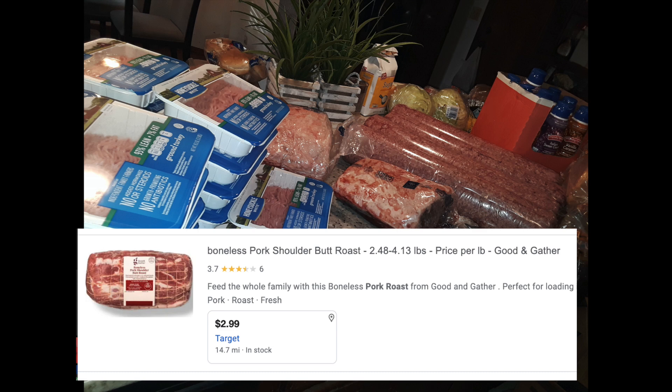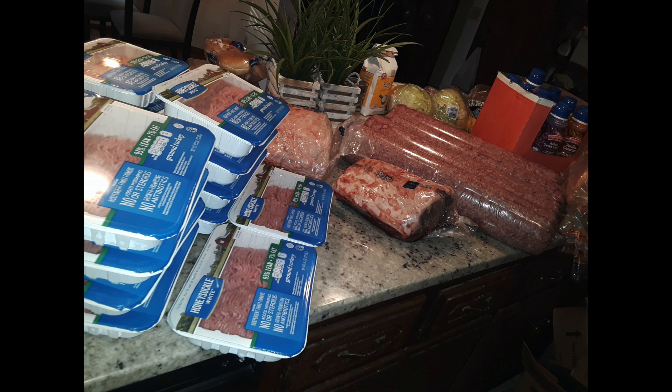Last but not least, we got some bone-in pork blade shoulder steak roast — super long name. The item I found at Target is a little cheaper, but for the sake of the video we'll roll with it. In my area it's $2.99 per pound — roughly five pounds per steak times five steaks gives us $74.75. So total, just for the meat in this one haul, we got $251.20 worth of meat for free.